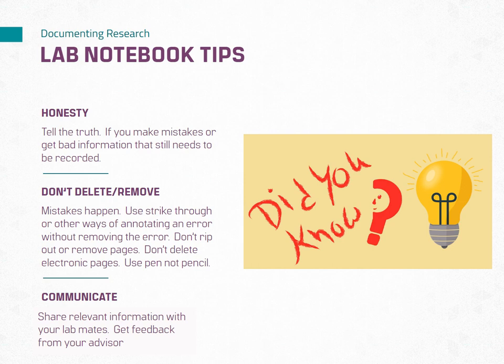Resist the temptation to delete or remove entries, even if they contain mistakes or errors. Instead, cross out or strike through incorrect information while keeping it legible. Maintaining a record of mistakes provides valuable insights and can aid in troubleshooting. Use permanent ink when writing in a physical notebook, or a program with version control when using an electronic notebook. When making corrections or modifications in an electronic lab notebook, you can use comment features or handwriting using a stylus if that option is available.